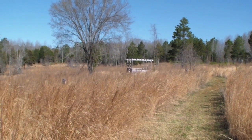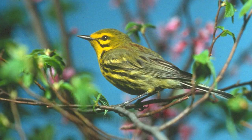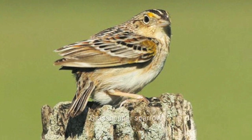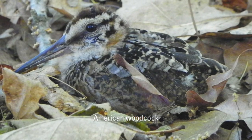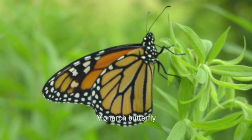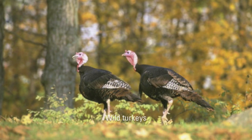This native meadow will benefit bird species such as loggerhead shrike, prairie warbler, and grasshopper sparrow, and may provide stopover or wintering habitat for American woodcock. We also expect it to benefit other species of wildlife in the Piedmont.